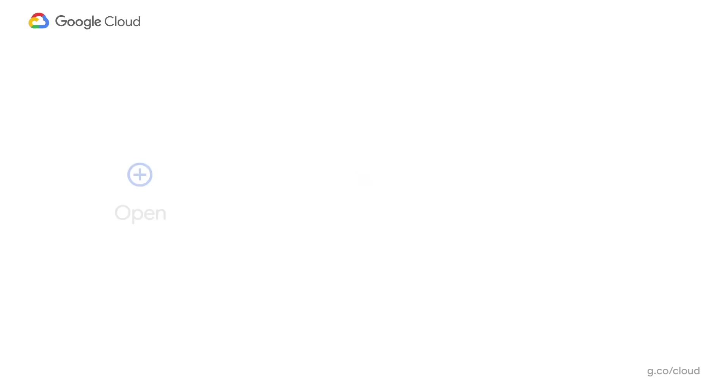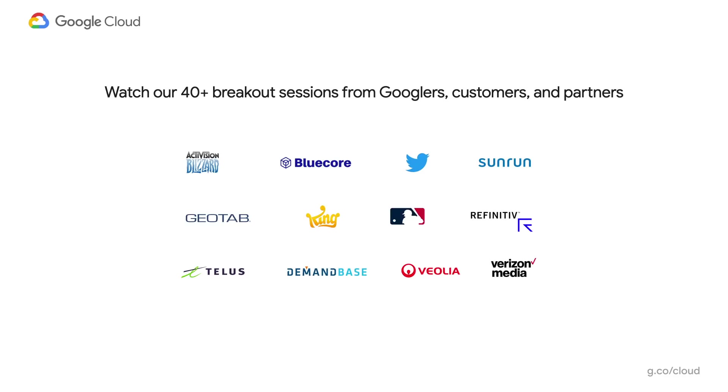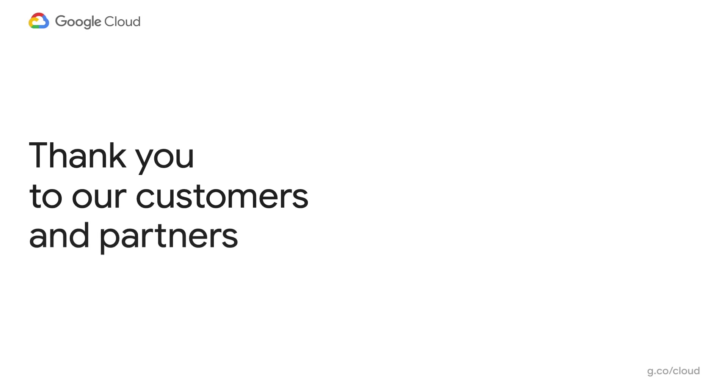Thank you for joining us for Next OnAir, Vittorio. We very much appreciate your time and your partnership. Thank you, Dibhanjan. It was a pleasure. Have a safe and productive summer. Just to wrap up — throughout the week, we are going to cover different aspects of data analytics services in Google Cloud and how we are building a platform that is open, intelligent, and flexible. Please tune in and participate in the 40-plus breakout sessions from Googlers, our customers, and partners. Thank you.